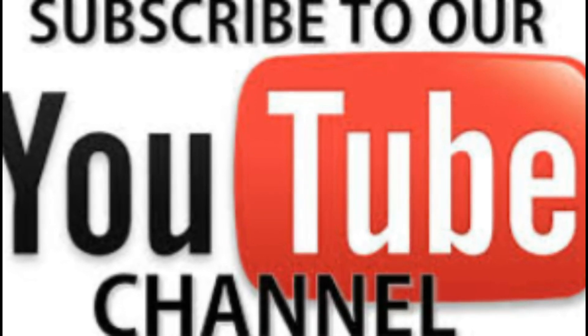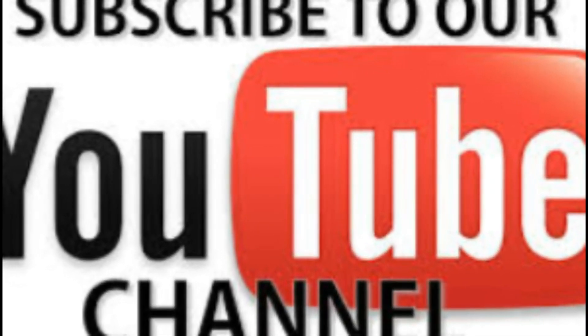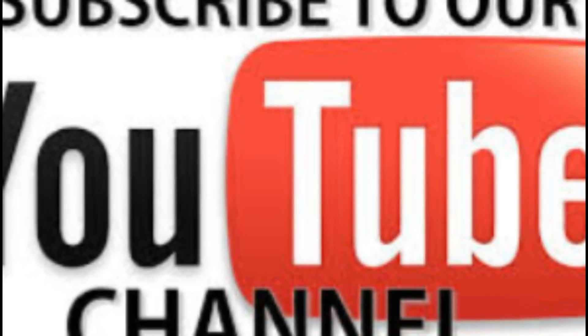Thank you very much for watching my creation. Please subscribe to the Diet Fit Live Fit channel.